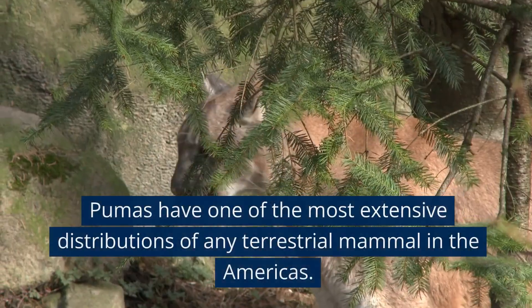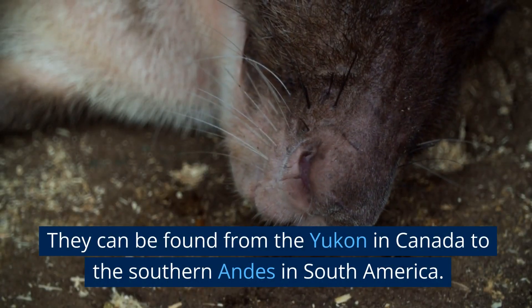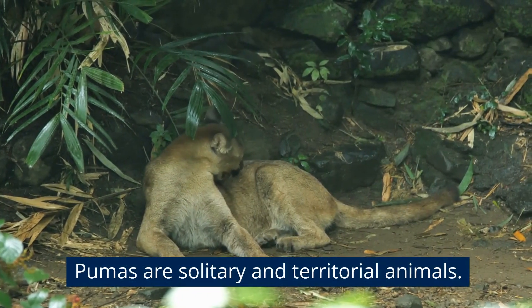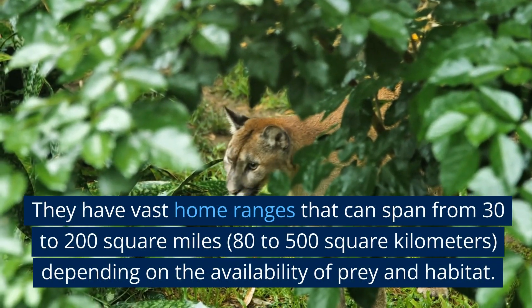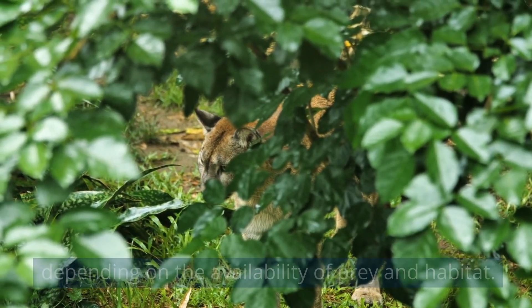Wide range: Pumas have one of the most extensive distributions of any terrestrial mammal in the Americas. They can be found from the Yukon in Canada to the southern Andes in South America. Territorial predators: Pumas are solitary and territorial animals, with vast home ranges that can span from 30 to 200 square miles (80 to 500 square kilometers), depending on the availability of prey and habitat.